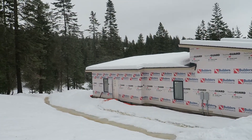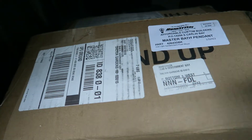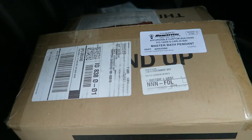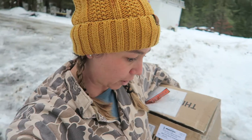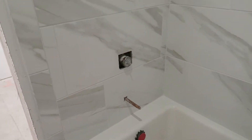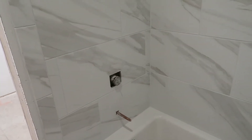Peter our tile guy is actually here today — we didn't think anyone would be out this week because of the snow. We got another light delivered to drop off for installation. Big shout out to our neighbors with plows who've been helping clear the driveway. Here's a sneak peek of the guest bath — he finished that tile up and it looks so good. We went with the same tile as in our master bathroom.